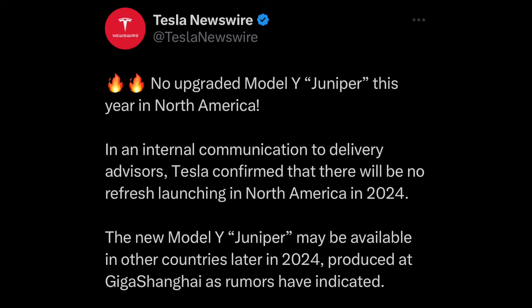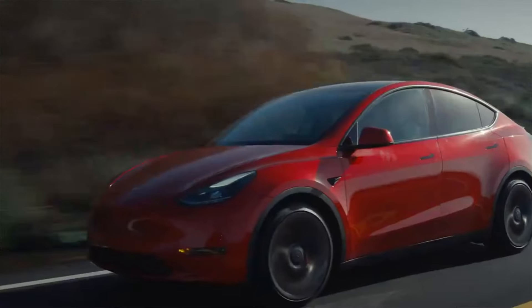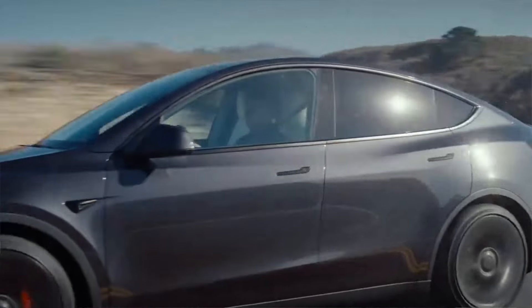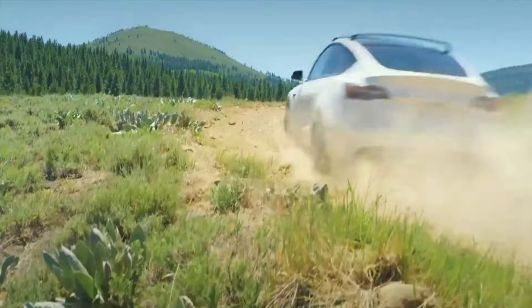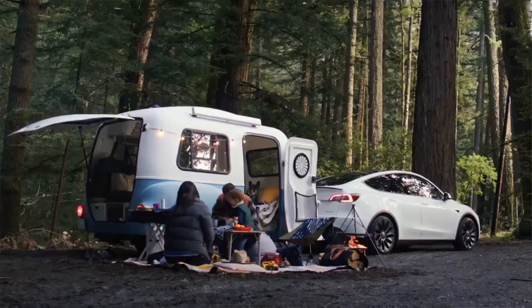What is quite surprising is that opposite of what had transpired over the past couple of months, Elon and the team have announced that there will be no Model Y refresh happening this year, at least within the US. An internal email was sent to customer-facing staff advising them that there will be no new vehicles this year, and they should relay this transparently to customers — to incentivize them to buy now while the federal tax credit of $7,500 is still in place.